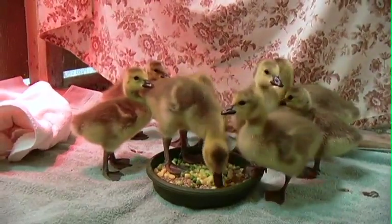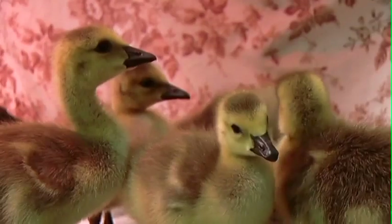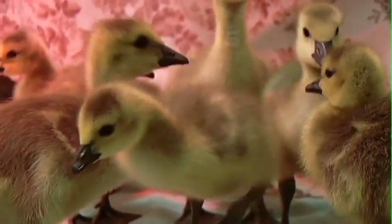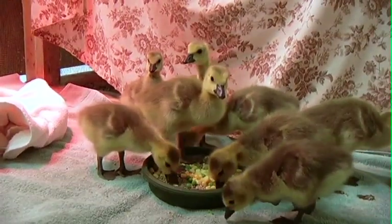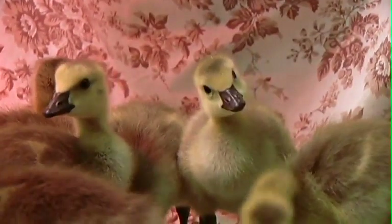Sometimes the mom is trying to get them to water. Maybe she's built her nest on the other side of a busy road from water, and so she's trying to take them across the road and she gets hit by a car or something like that. That's how we end up with quite a number of orphans, and we do have quite a number right now and we expect to be getting more.